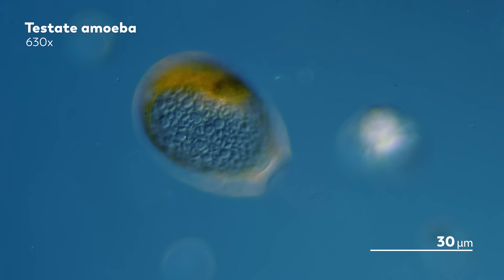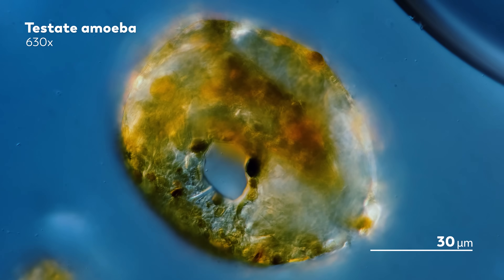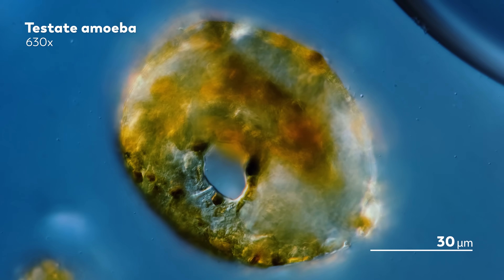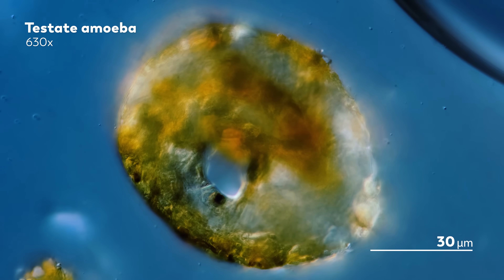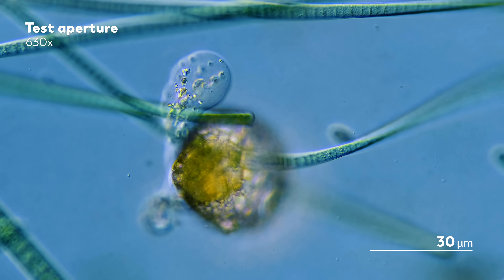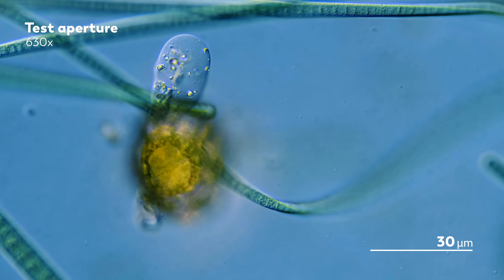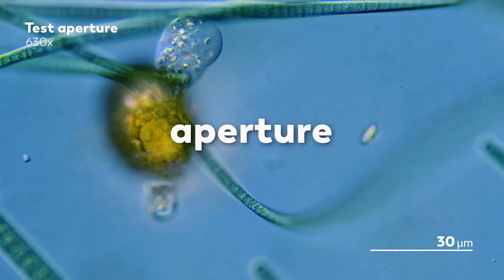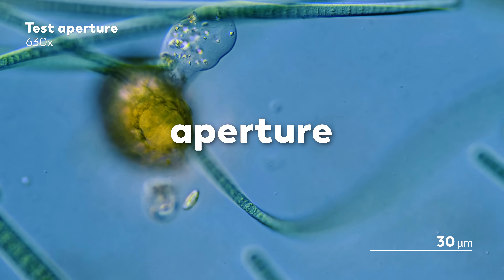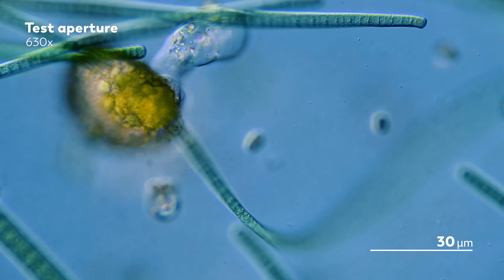Looking across testate amoeba, we can see that the materials used in their shells are different, the sizes and shapes are different — there's just a lot of different shells going on in their world, shielding them from predators and even from drought. There is at least one constant, though: every shell needs an opening. Otherwise, it's just a trap. So in the test is an opening called the aperture, from which the amoeba can poke out its pseudopodia and move around in search of food.